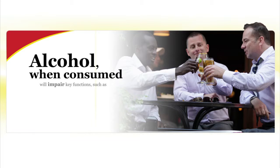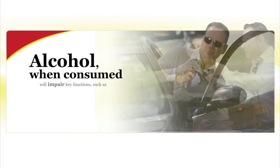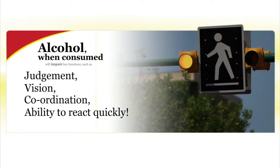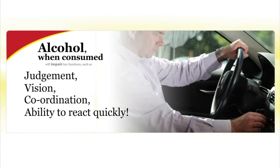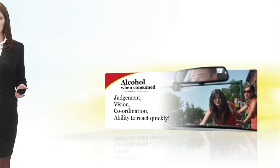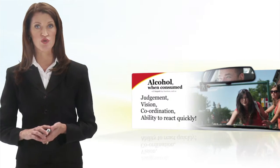Alcohol, when consumed, will impair key functions such as judgment, vision, coordination, and the ability to react quickly. Even one drink is enough to slow reaction times and impair coordination.